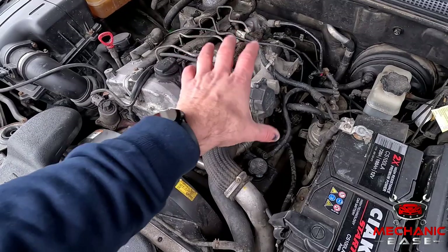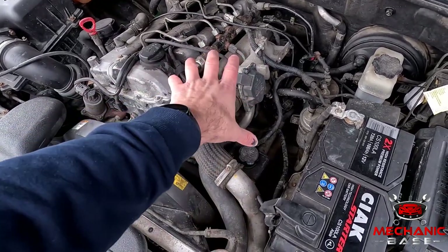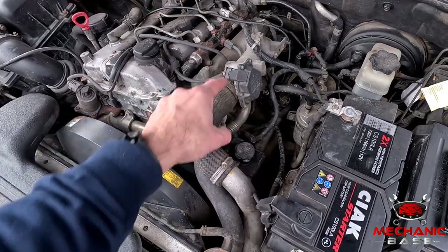The edges where the throttle plate sits on the housing are the most important place to clean. Finally, once all this is done, reinstall the throttle body and refit the intake hose you've removed at the start. Make sure everything is tight and in its place while doing so.